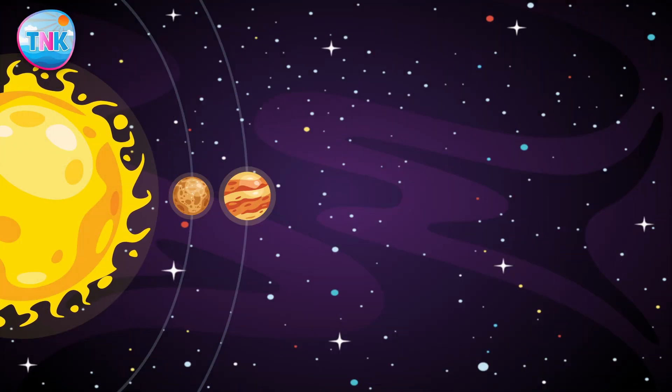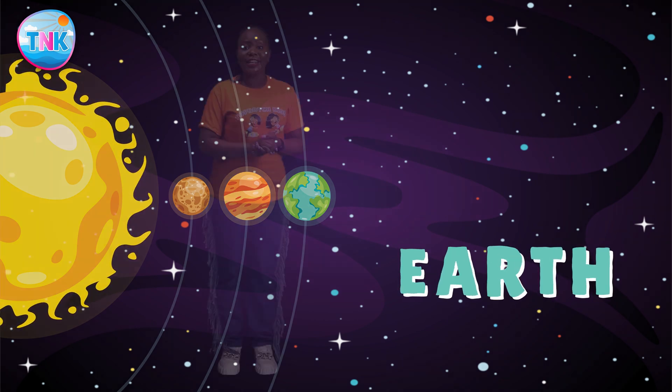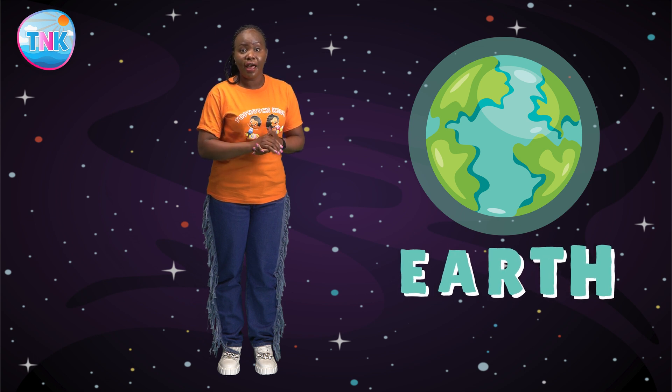Here we are on Earth, our home. Earth is the third planet from the sun. It's the only planet known to have life. Our planet is teeming with forests, oceans, and bustling cities. We must take care of it by reducing the amount of waste we produce, reusing things instead of throwing them away, and recycling our trash. This helps the Earth stay healthy and clean.